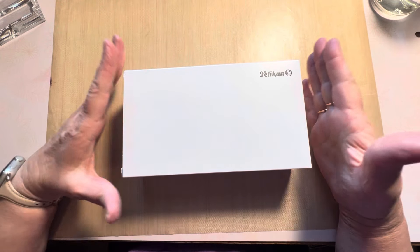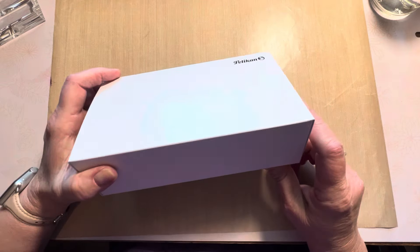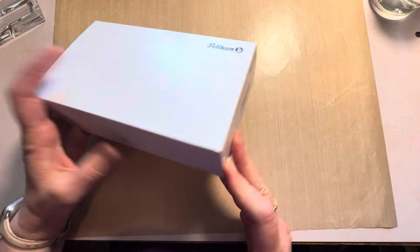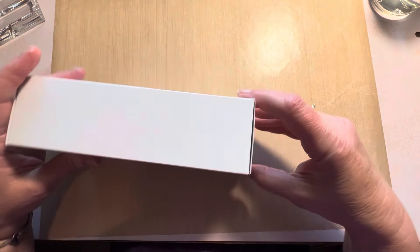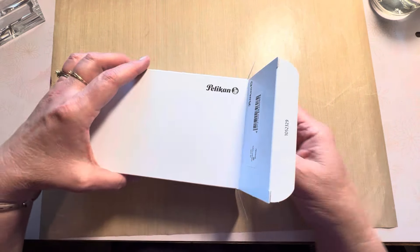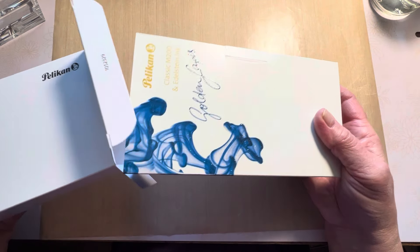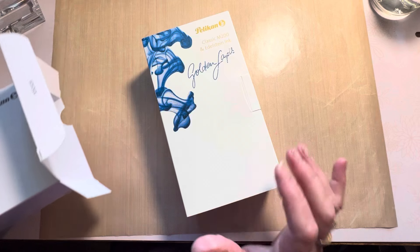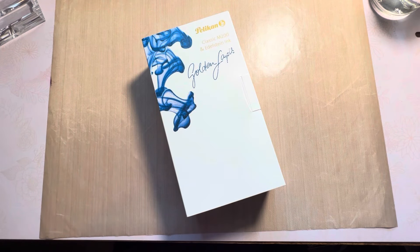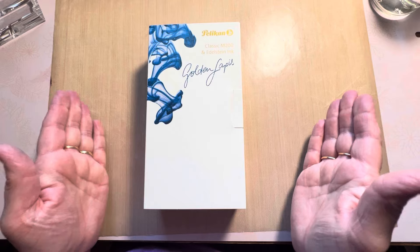Hello friends, Marcy here, and I have finally received my Pelican pre-order. It was two months ago from Endless Pens. I know when I pre-order they're about a six-week wait, and I knew it was going to be October before it arrived. Here we are in October — today's the 26th. I did receive this two or three days ago, earlier in the week, so I'm excited to share with you.